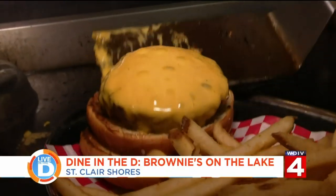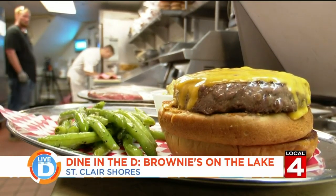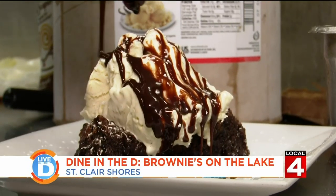One of our signature dishes, of course, is our famous Brownies burger — everybody comes in for that. And after the brownie burger, what's not to like but having a Brownies brownie. Today, however, we're going to make their waterfront walleye.